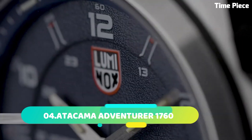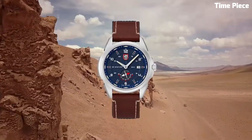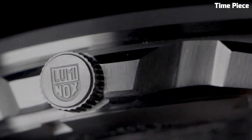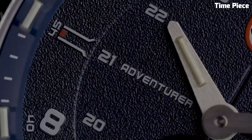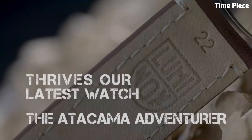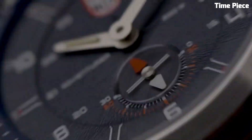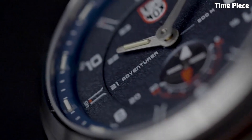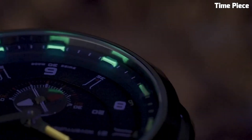Number 4: Atacama Adventurer 1760 is a rugged, off-road expedition vehicle designed for the modern adventurer. With a sleek, aerodynamic exterior and a robust chassis, it's built to conquer the toughest terrains. Its spacious interior features luxurious amenities, including a fully equipped kitchen, a comfortable sleeping area, and a modern bathroom. Solar panels and a high-capacity battery ensure self-sufficiency, while advanced navigation and communication systems keep you connected even in remote areas, with all-terrain tires, four-wheel drive, and adjustable suspension.